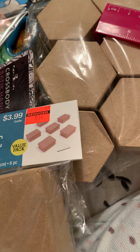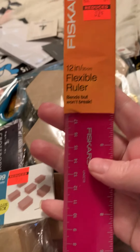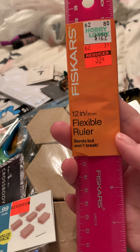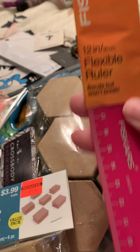I'm going to start with the stuff that was on clearance. I picked up this ruler. You know, paper crafters, I can't have too many rulers. And it's a Fisker, $0.32. That's a good deal.